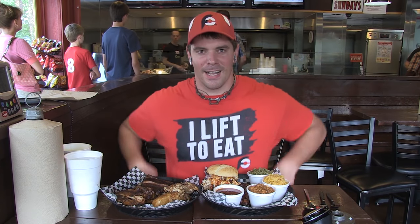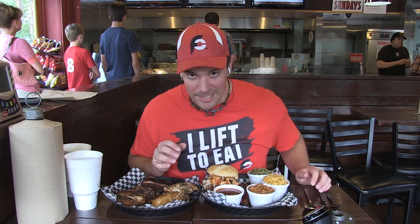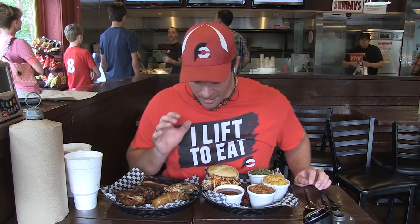Hey everybody! This is Randy Santel, Atlas with Atlas & Zeus Promotions and proud owner of FoodChallenges.com. I love BBQ! Being from St. Louis, Missouri, I love BBQ! Well tonight I am in Kettering, Ohio, which is just southeast of Dayton. I am at Oinkadoodle Moo at their Kettering location.